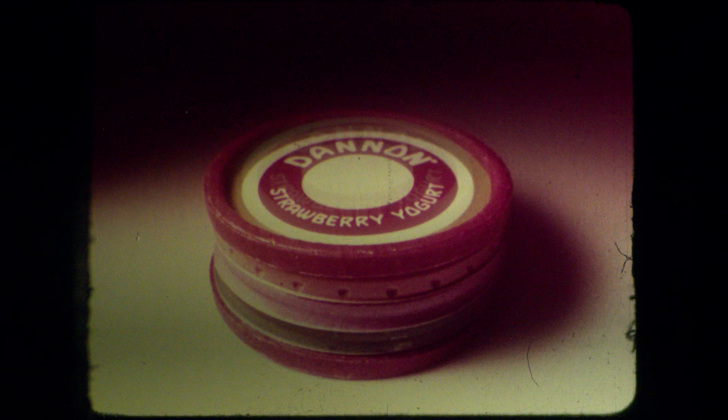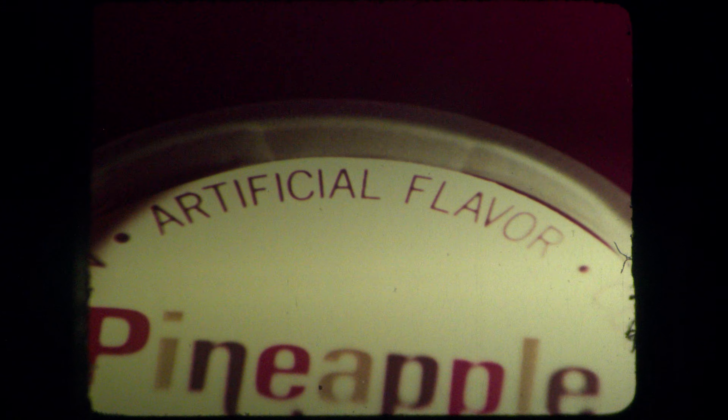Dannon uncovers some dramatic differences between yogurts by examining yogurt lids. Dannon has all fresh, natural ingredients. This other one's okay if you don't mind chemical preservatives. This brand's fine, but it has artificial coloring. And this one has artificial flavor.